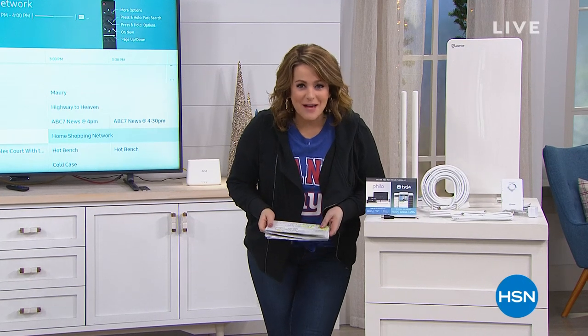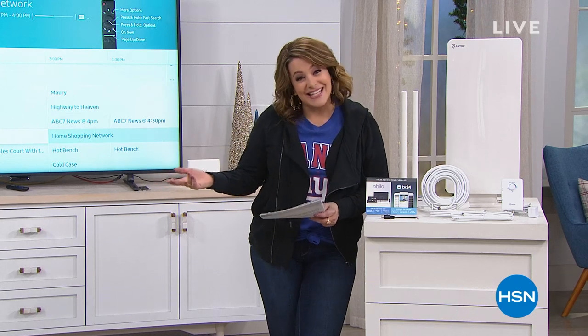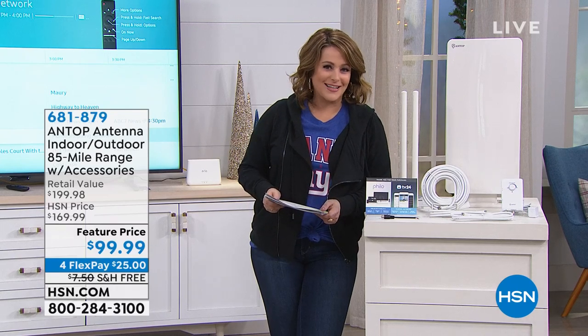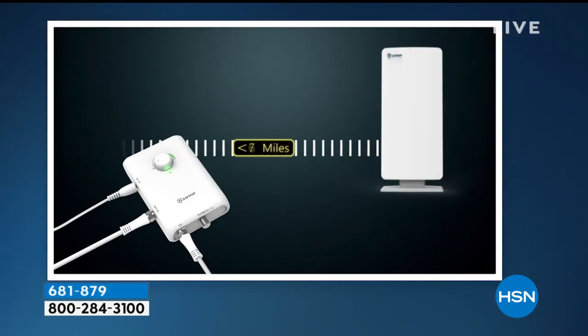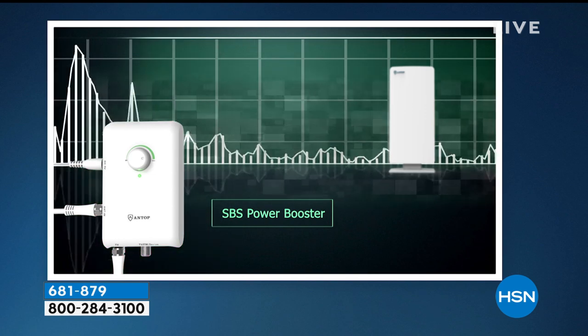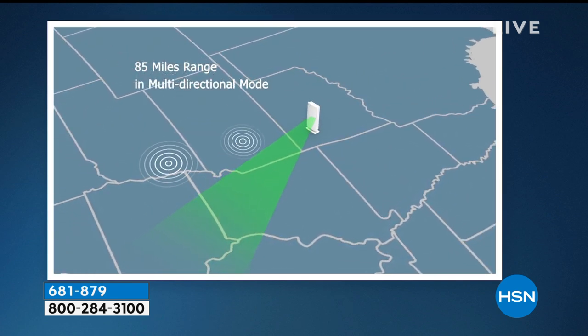Welcome into HSN — we're in full holiday mode and everything's on extended holiday returns. You have until end of January to return any product you see today if you're not completely in love — stress-free holiday shopping. We're moving on to one of our best-selling brands, Antop, one of the number one manufacturers of antennas in the country.